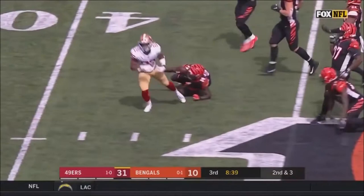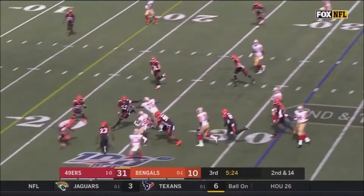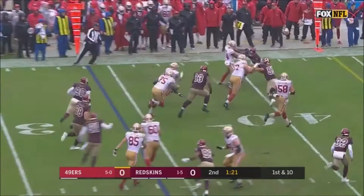Breaking it to the outside again — huge running room and a big-time block. On the ground and it's Brita again. On second and five, this is Brita, and Brita has the first down.